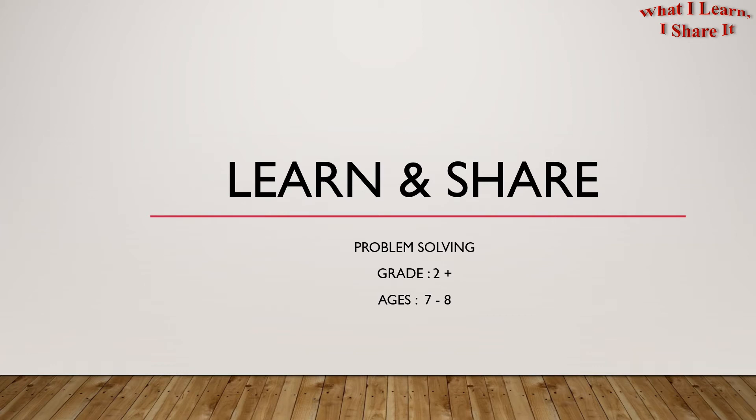Hello, second graders. Welcome to Learn and Share. We're doing problem solving for ages 7 to 8.